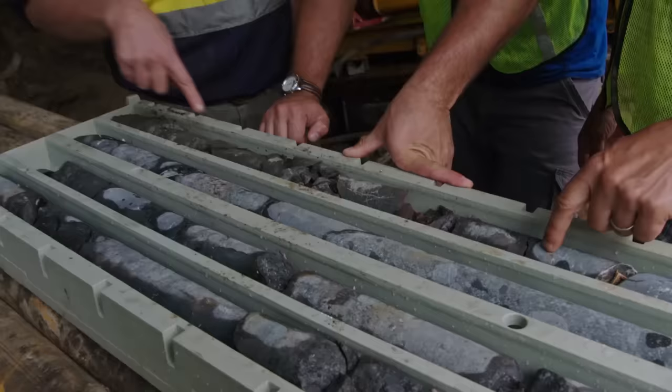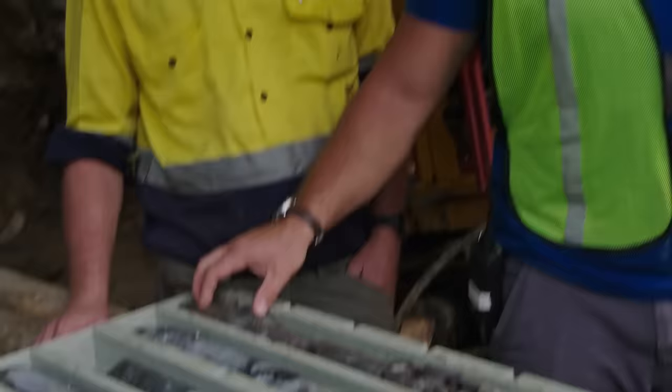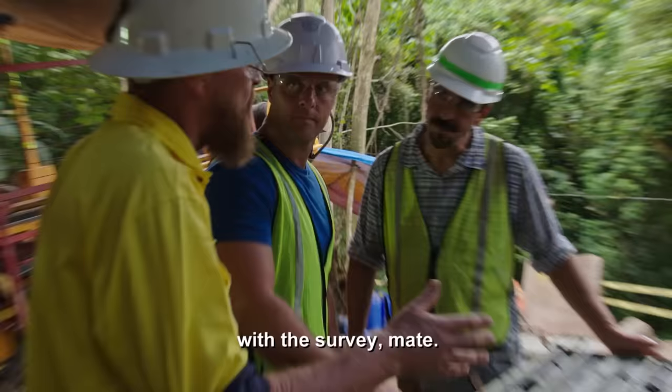The latest core sample shows they're coming into a fracture formation — maybe a bit of pulp, decomposed rock. It's a little concerning. Things like this might be an issue, so they'll have to monitor it with the survey. That's all they can do — work it out from there.